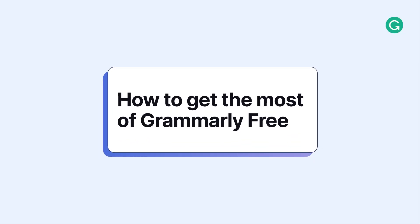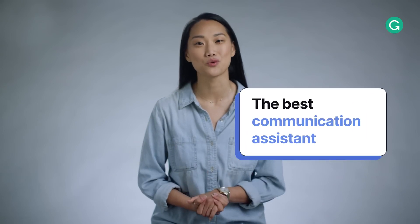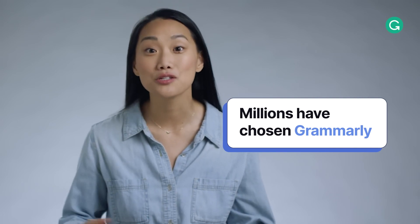How to get the most of Grammarly free. It's Kayla on behalf of Grammarly to tell you all about the free version of the best communication assistant in the world. Millions have chosen to go beyond their default grammar checkers and use Grammarly.